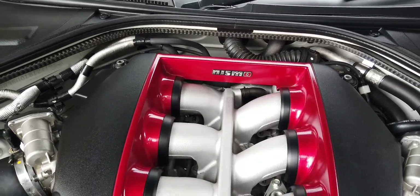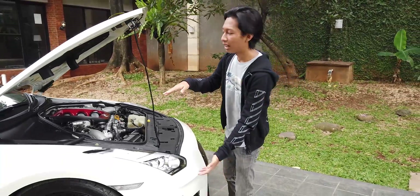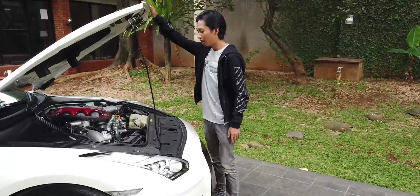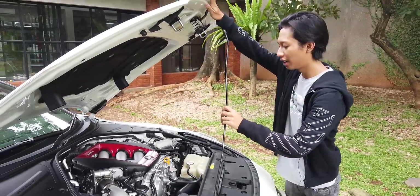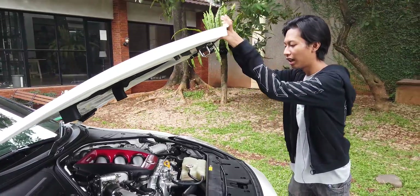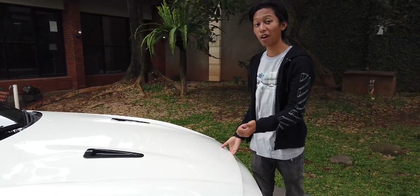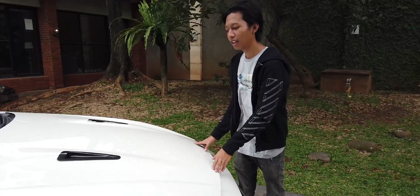Scoop yang tadi ada di kap mesin munculnya di sini, untuk pendinginan mesin — jadi ada udara masuk. Mesinnya masih standar, tapi standarnya udah kenceng banget — 600 HP itu kenceng banget. Yang menarik adalah mesinnya handmade. Bentuk mesinnya panjang, jadi kalau dilihat dari samping mobilnya tinggi karena mesinnya panjang. Ini mesin legend — mesin Godzilla R35.